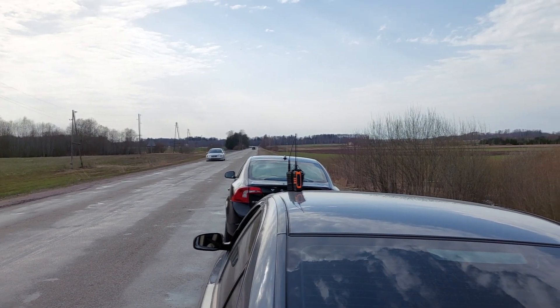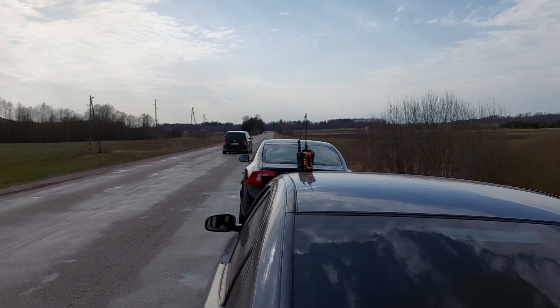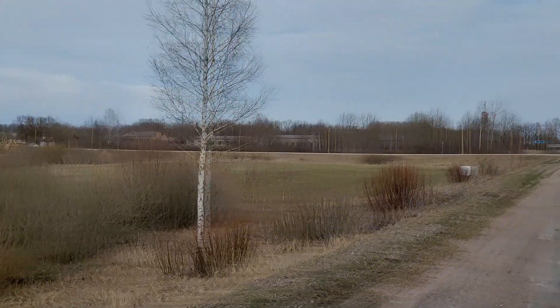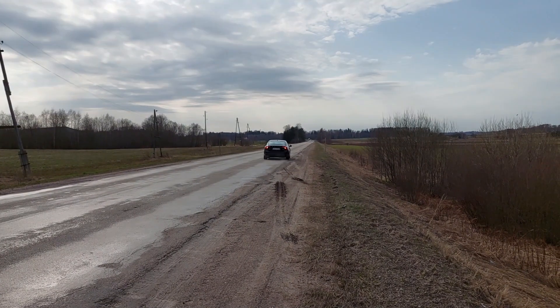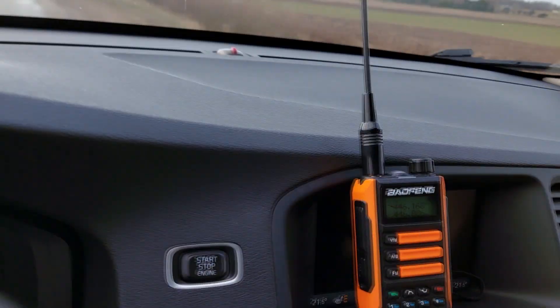I will do the test in the countryside on a motorway, the same place where I did the first outdoor range test — if you haven't seen that video, feel free to watch. There are not many woods in this test area, more agricultural land. One car was parked with a walkie-talkie in it, the other was moving away at 50 km per hour, running a conversation quality test.